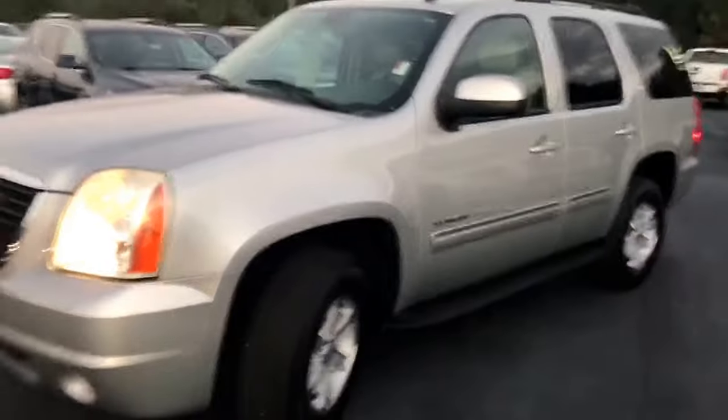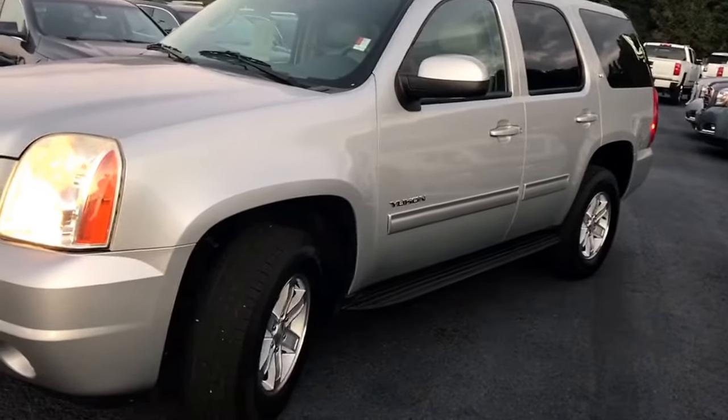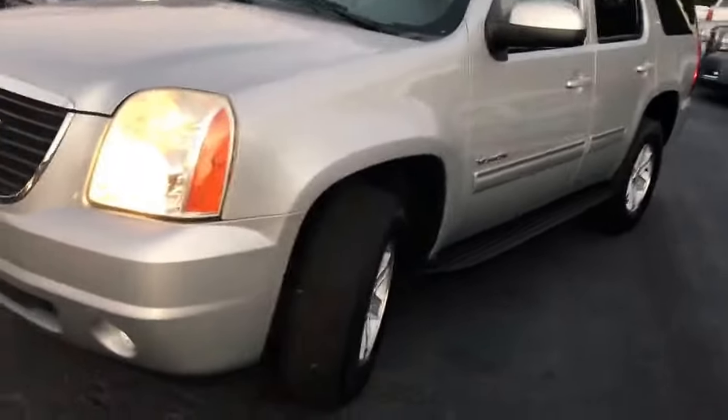Hey Anthony, good evening, this is Dave up here at Jimmy's Chevrolet. Just want to introduce myself to you and show you this 2011 GMC Yukon. Alright Anthony, here it is — a GMC Yukon 2011, stock number 6814A.